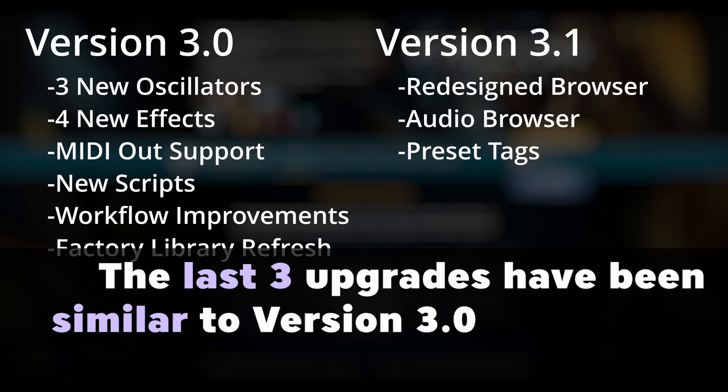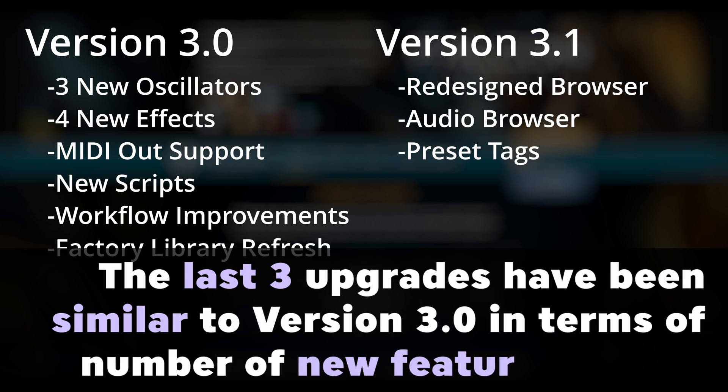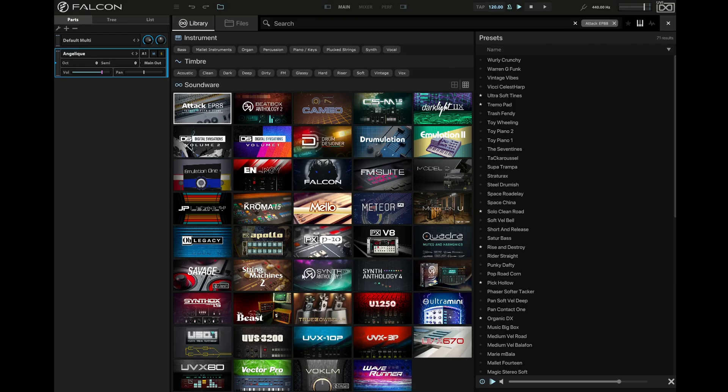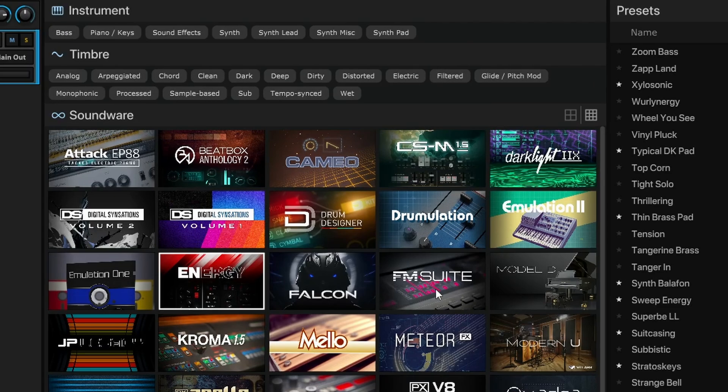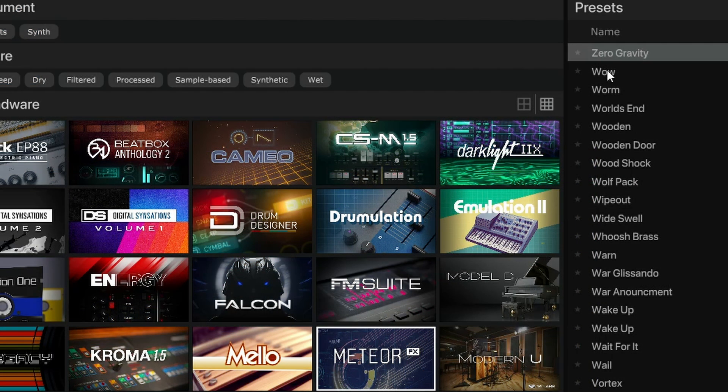No new FX or oscillators this time. But we do get several quality of life improvements, including a newly redesigned browser with audio previews and all kinds of preset tags. This is probably a huge deal to some people, because it means that you can now very quickly run through presets with much better search capabilities and find the sound you need.